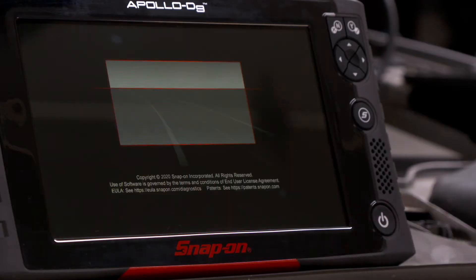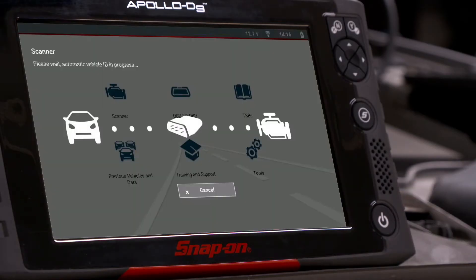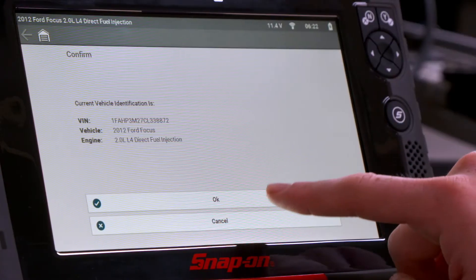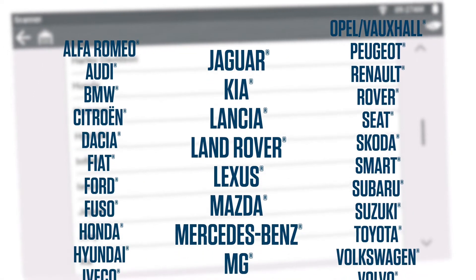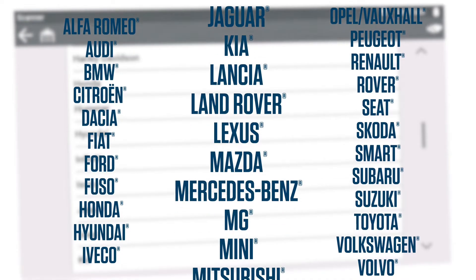Time is money. Apollo D9 boots up in a lightning-fast two seconds, and a code scan is underway in just seven seconds. It talks to all the latest vehicles, as well as the older vehicles you see every day.